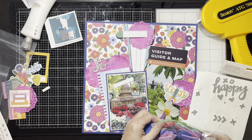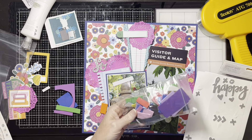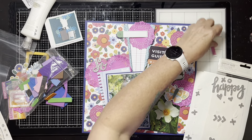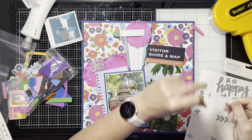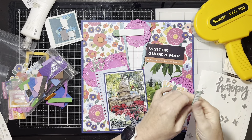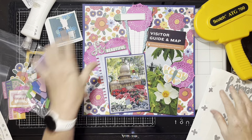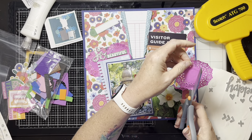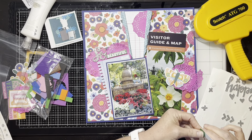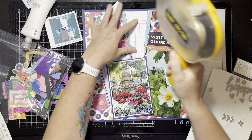I'm putting foam behind the word 'beautiful' to bring it up to the same kind of level as the photograph — since the photo is up on foam, 'so' is up on foam, I'm just bringing 'beautiful' up a little bit. You can kind of see me sticking little pieces on here. Don't ever throw your tiny foam pieces away — you can use those little pieces; just piece them together. Here's where I'm going to tuck this piece in under the torn edge, and after I get my label glue done I'll use foam on this as well.